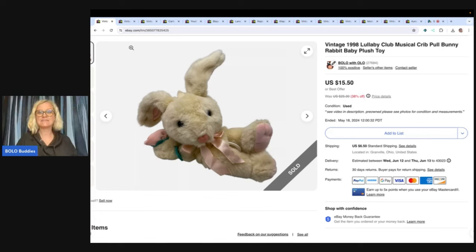It is a bunny from 1998, and I sold this for a best offer of $14 — but here's the kicker: I paid 25 cents for it at a garage sale. This was more of a long-tail item, meaning it didn't sell super fast, which happens with a lot of plush. But there are also plush that sell for hundreds of dollars. If you want to learn more about big money plush, type 'Bolo Buddies big money plush bolos' into the YouTube search bar.